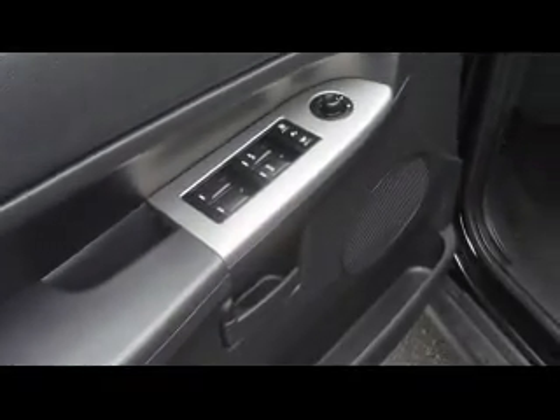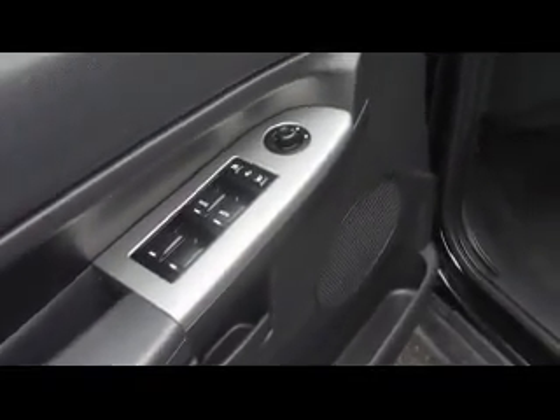Step inside, I'll show you the layout of the interior of the vehicle. There are window, door lock, and mirror controls. The seats are cloth, and the driver's seat is powered. There are also steering wheel controls.